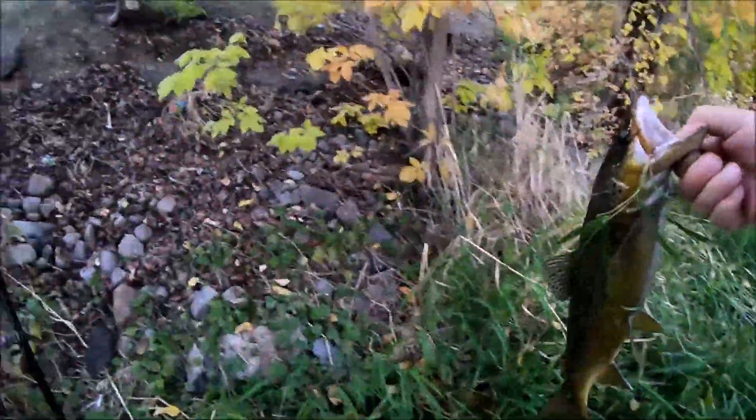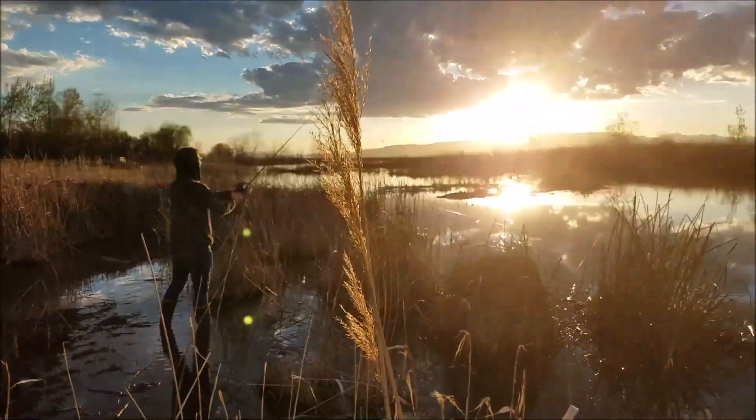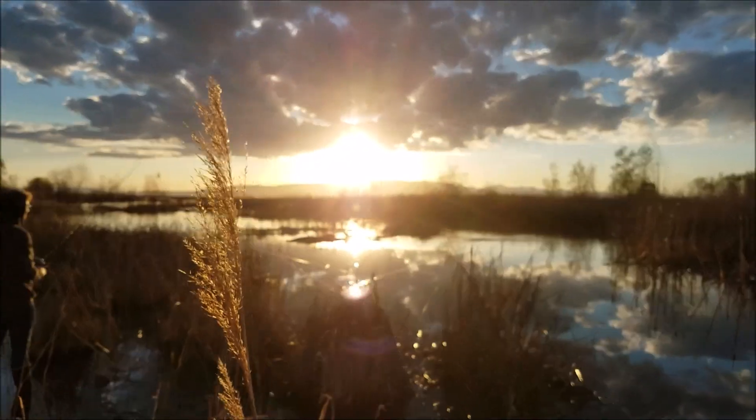Look at that big toothy smile again! Holy cow! Yeah, that was a good cast.